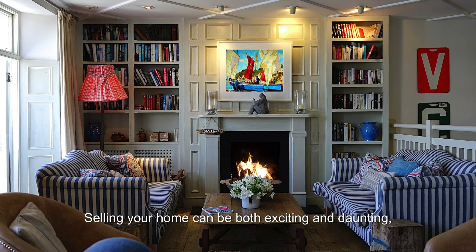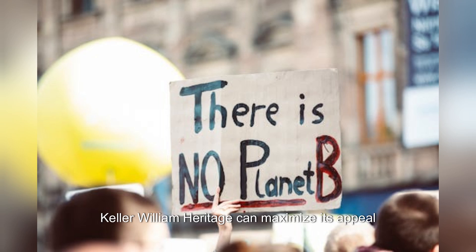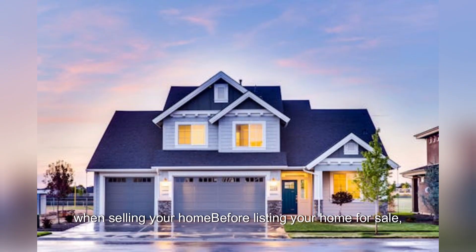Selling your home can be both exciting and daunting, but with the right approach, Keller Williams Heritage can maximize its appeal to potential buyers and achieve a successful sale. Here are some steps to consider when selling your home before listing your home for sale.